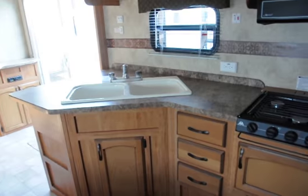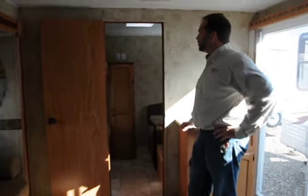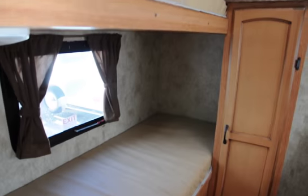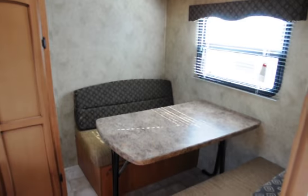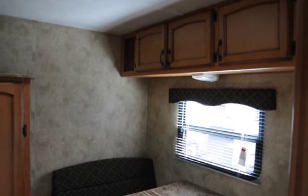Nice little entertainment center over here. And up front is a wonderful bedroom for the kids — an actual private bedroom. You've got bunks on the left-hand side and a dinette on the right-hand side. The dinette is a great place for the kids to play games, but you'll also have an extra bed there, big enough for an adult easily.